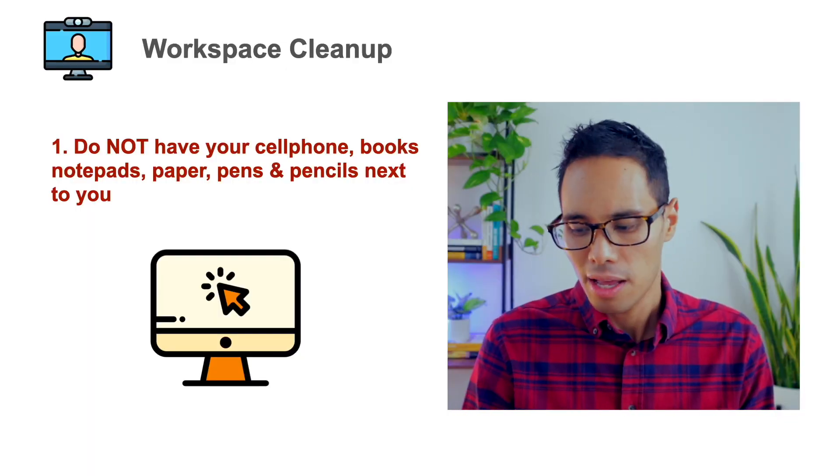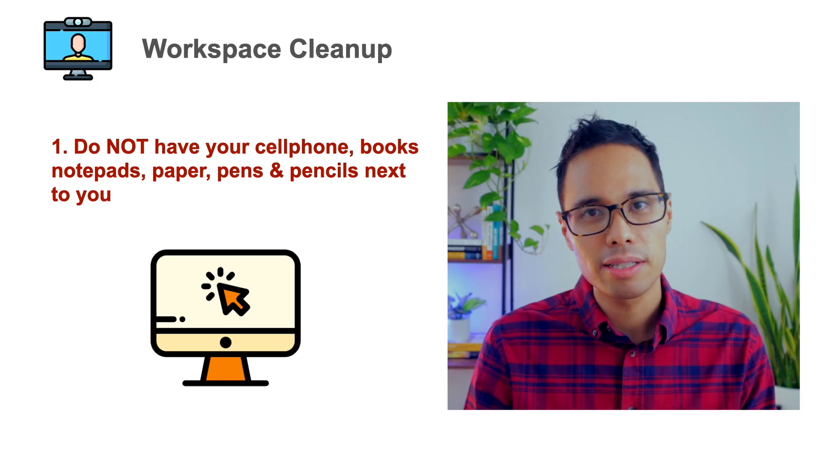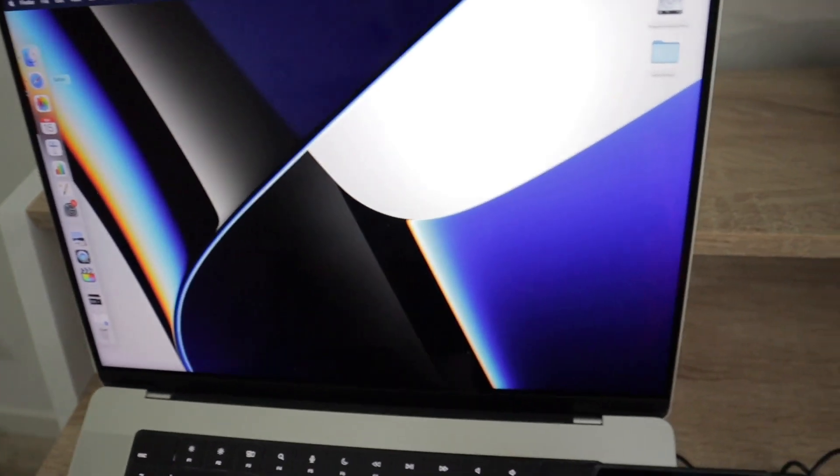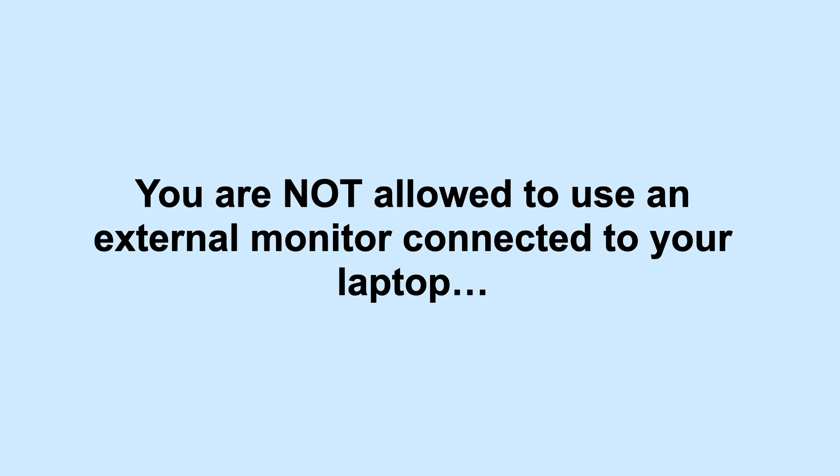In your workspace, make 100% sure that you do not have your cell phone, any books, notepads, post-its, papers, pencils, or pens next to you. After you upload your photos, do not have your cell phone within arm's reach — place it on the floor at the opposite side of the room just in case the online proctor needs to reach you. Keep your desk completely free of any material. The only things in front of you should be your laptop with your webcam and an external mouse, and nothing more. Also remember, you are not allowed to use an additional computer monitor — turn it off, completely disconnect it from your laptop and the power outlet, or ideally remove it from your workspace entirely.